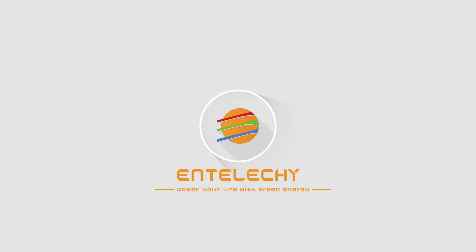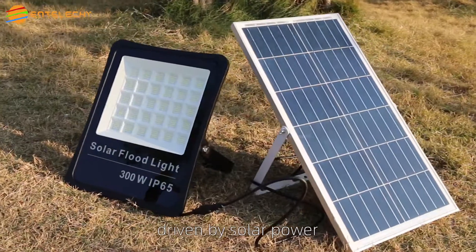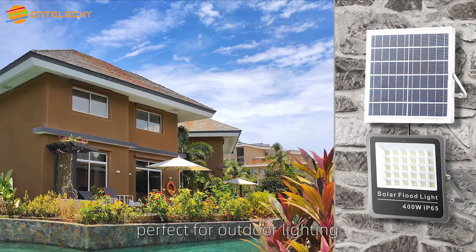IntelliKey — Power Your Life With Green Energy. IntelliKey LED Solar Flood Light, driven by solar power, perfect for outdoor lighting.